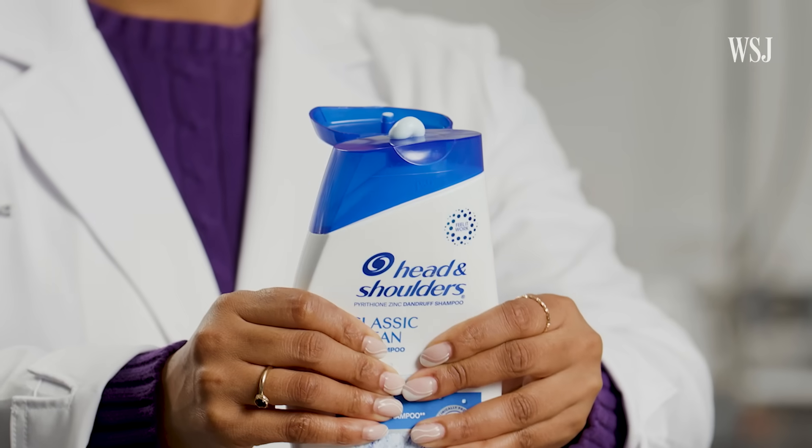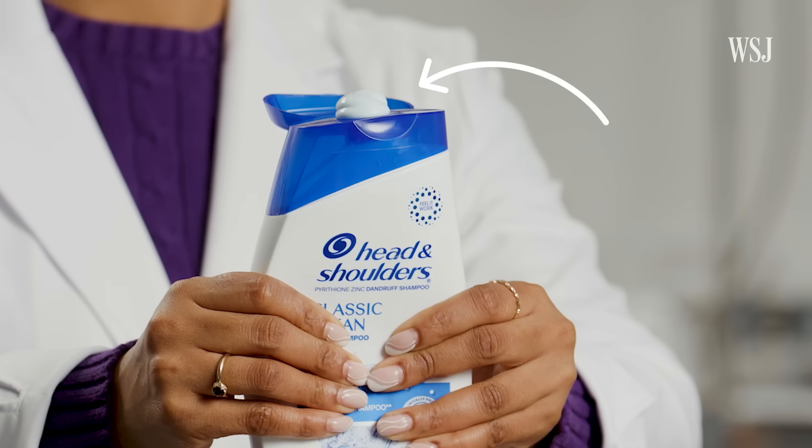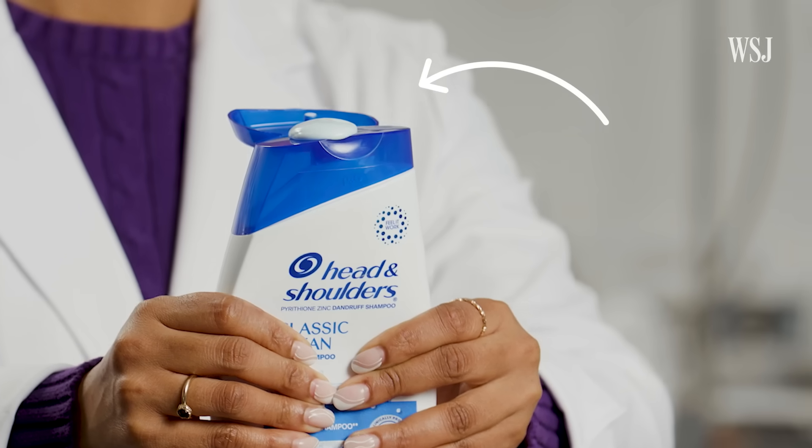Erica Douglas has been a cosmetic chemist for more than a decade. And today she's going to break down the ingredients in Head & Shoulders' Classic Clean Dandruff Shampoo. It's about to get messy.